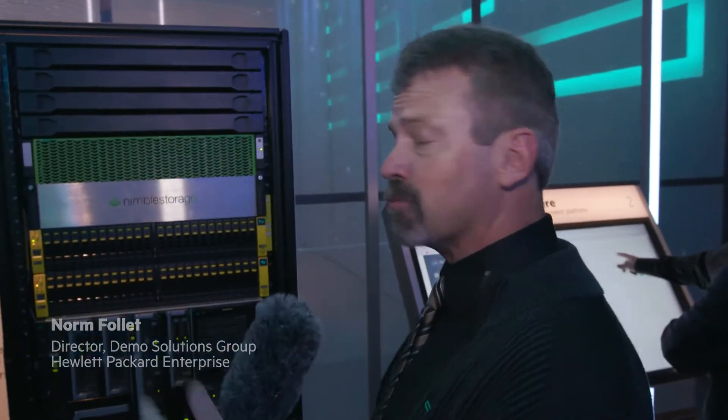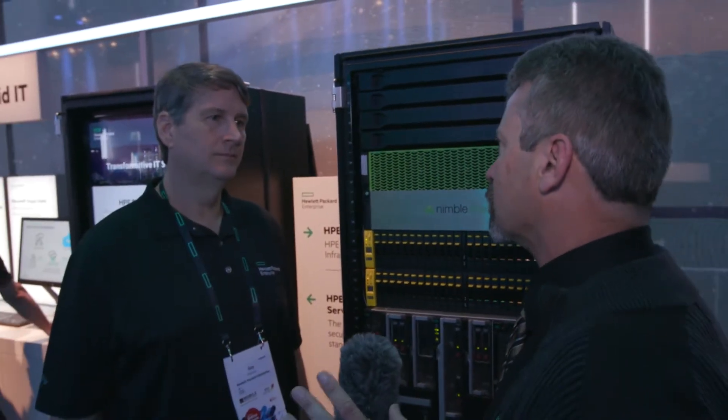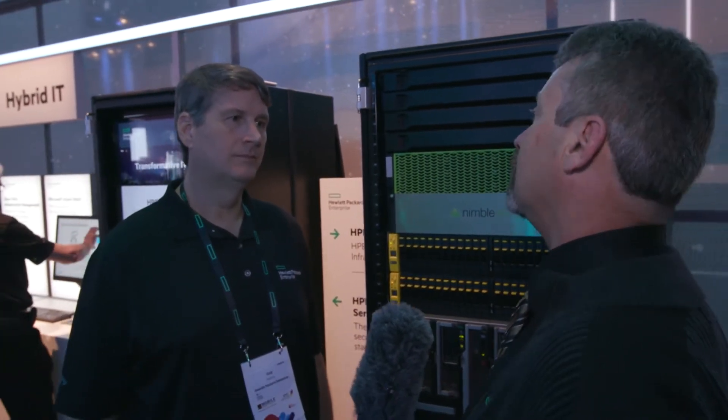In the hybrid IT area of our showcase, we're highlighting our composable infrastructure systems and storage. I'm joined by Mr. Guy Patrick. Guy, why does our composable infrastructure solution fundamentally change the game when it comes to system configuration and deployment?